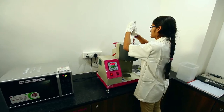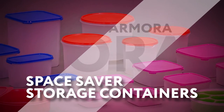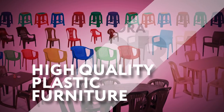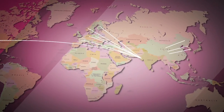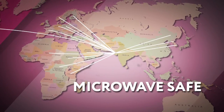Each and every product of Vermora Plastec is manufactured from virgin materials with its own functionality and design. Vermora Plastec is one of the few companies which imports specialized grade of plastic raw materials from countries like USA, Europe, Korea, Middle East, etc., for special applications like microwave safe and refrigerator safe.